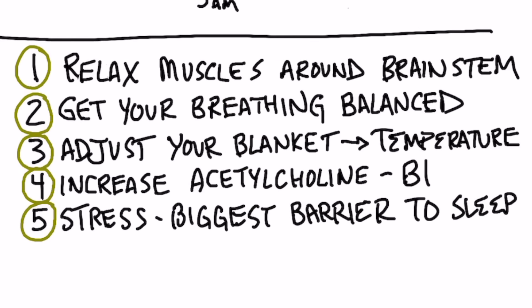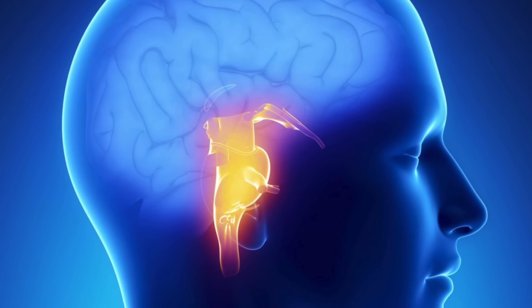Number two, you want to get your breathing balanced. What happens when you have difficulty sleeping is usually your breathing is off — the inhalation is not the same as the exhalation. You want to synchronize the two: breathe in three, four, or five seconds and breathe out three, four, or five seconds, making sure they're equal. Just focus on your breathing, and that will start to send signals into the brainstem through the vagus nerve to help you get into this state.